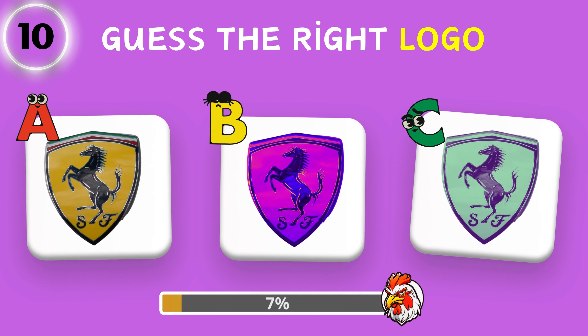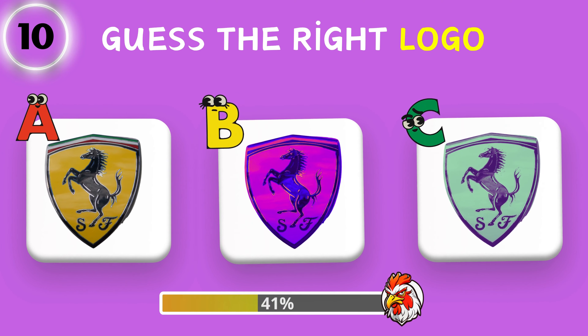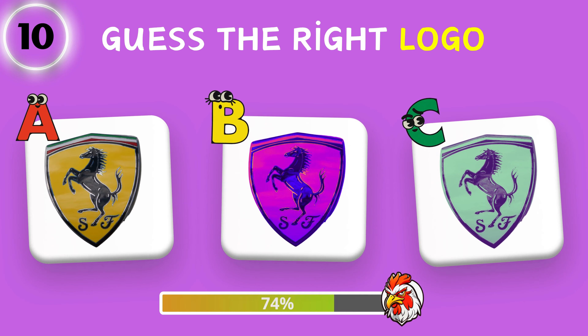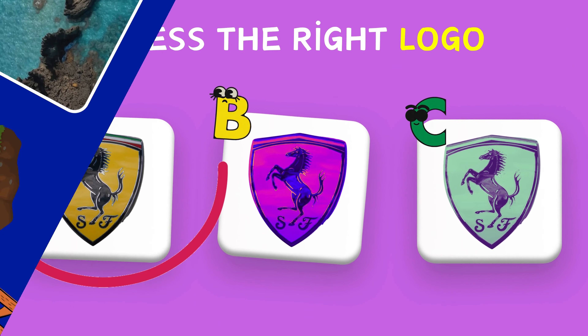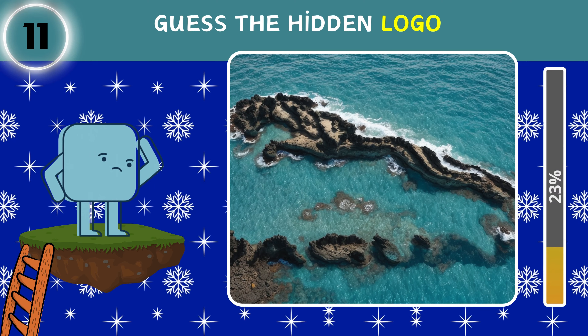Yes, the right logo. Can you see the hidden text in the picture?